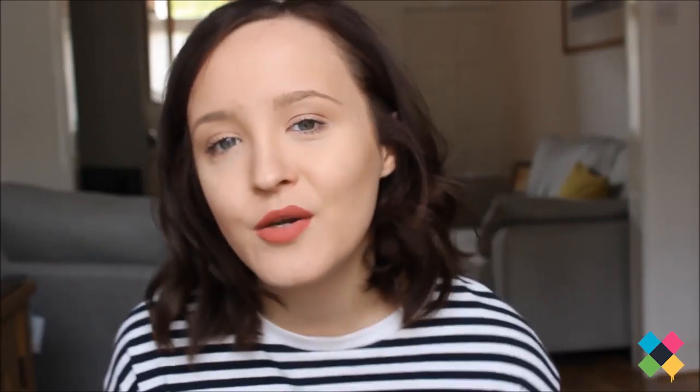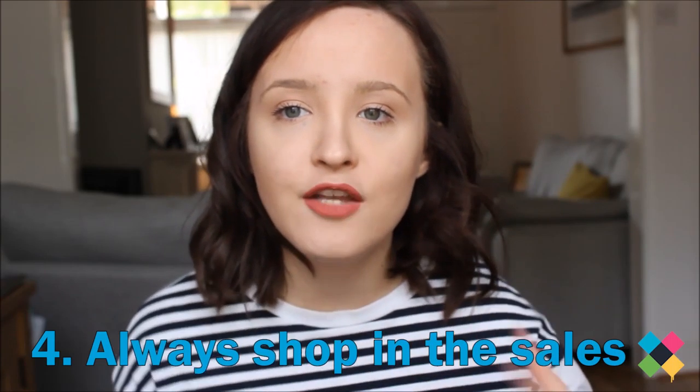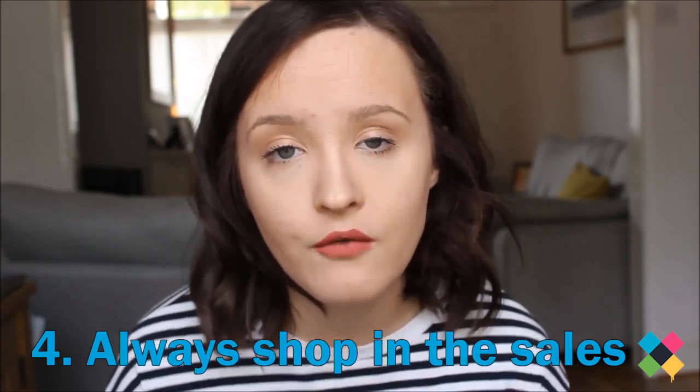Another tip — this may sound obvious — but always shop in the sales. And if in-store sales shopping can be really overwhelming for you, go online. Online sales shopping is so much easier and more comfortable — you can do it from the comfort of your own sofa in your pyjamas and dressing gown, and you can take your time. They often have thousands upon thousands of things in their sales. So always check out the sales section on the website. If you've had your eye on something for a while and you know a potential sale is coming up, maybe wait it out, as you can often pick things up for much cheaper in the sales.